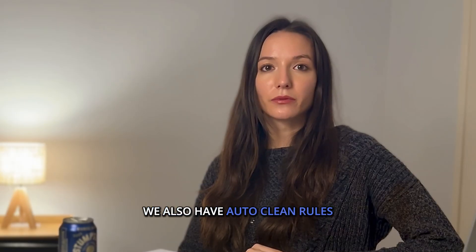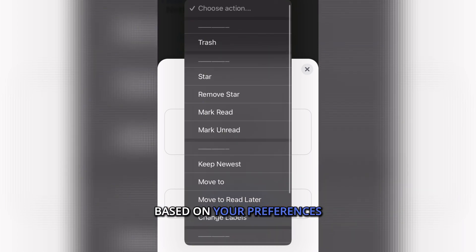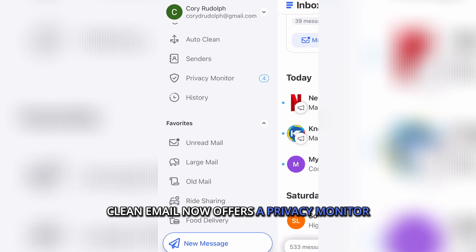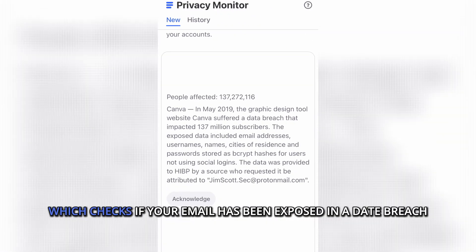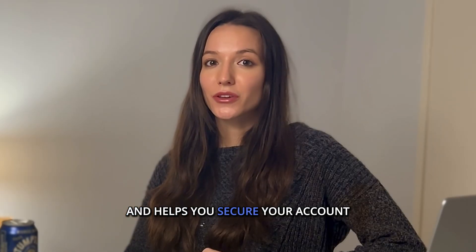Auto-clean rules automatically move, delete, or archive emails based on your preferences. And with growing concerns around email privacy, Clean Email now offers a privacy monitor, which checks if your email has been exposed in a data breach and helps you secure your account.